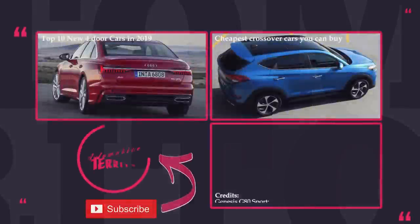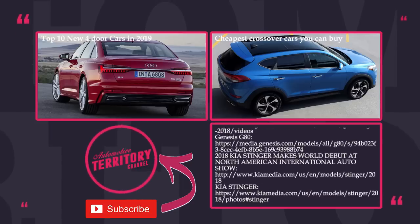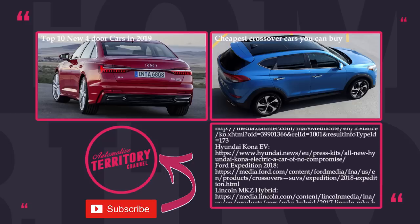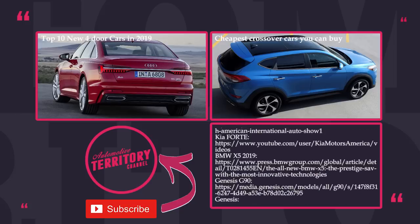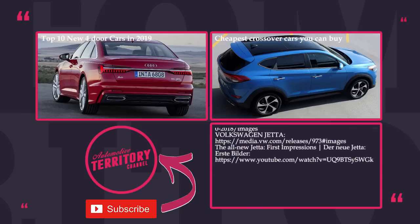Do you agree that a comfortable interior is a must-have for a car? What are the most important details you pay attention to in an interior? Share with us in the comments and put a like under this video. If you subscribe, you'll get a chance to watch more informative videos like this one. May the torque be with you!